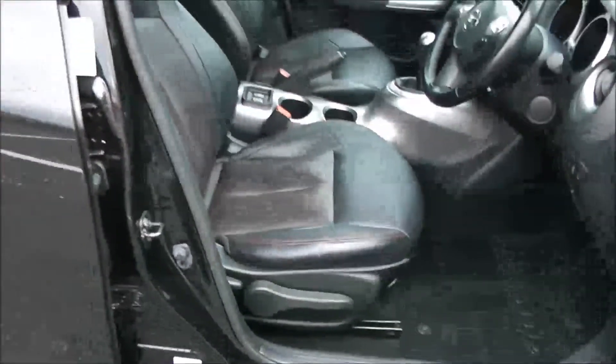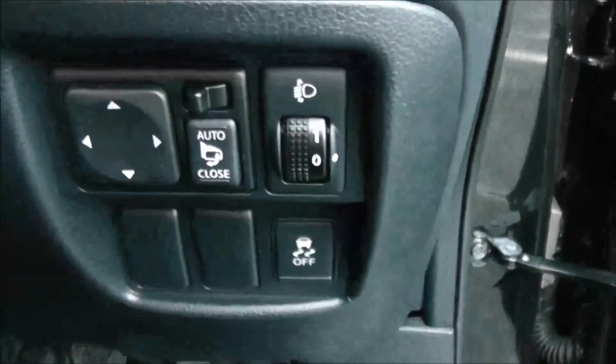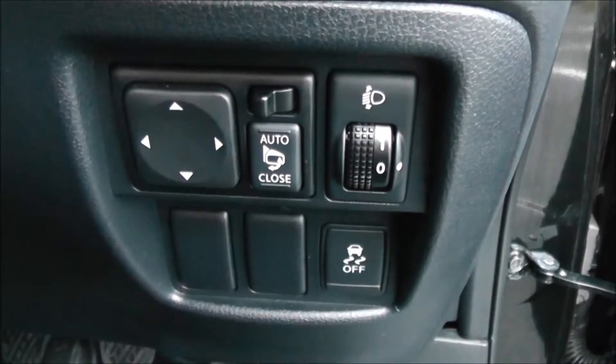Moving into the front of the vehicle, you have the same interior running right the way through, with a height-adjustable driver's seat. To the right hand side of the steering wheel, you have all your various lighting controls, including your electronic mirror adjustments.